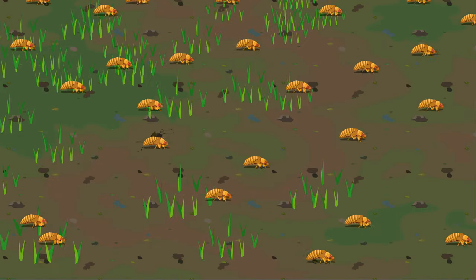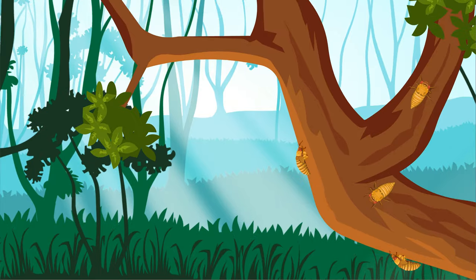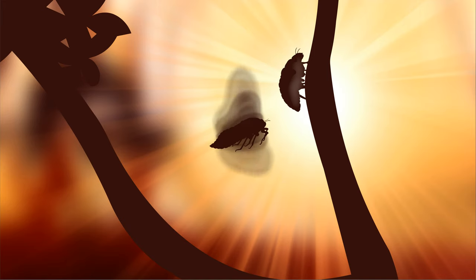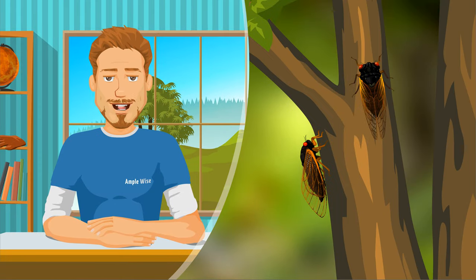At the appropriate time they appear from the ground in enormous numbers, moving like zombies to find their way to tree trunks and branches, where they undergo their final molting cycle and emerge with wings. They fly to the most vantage points on trees; some become food for birds, squirrels, raccoons, monkeys, and others.